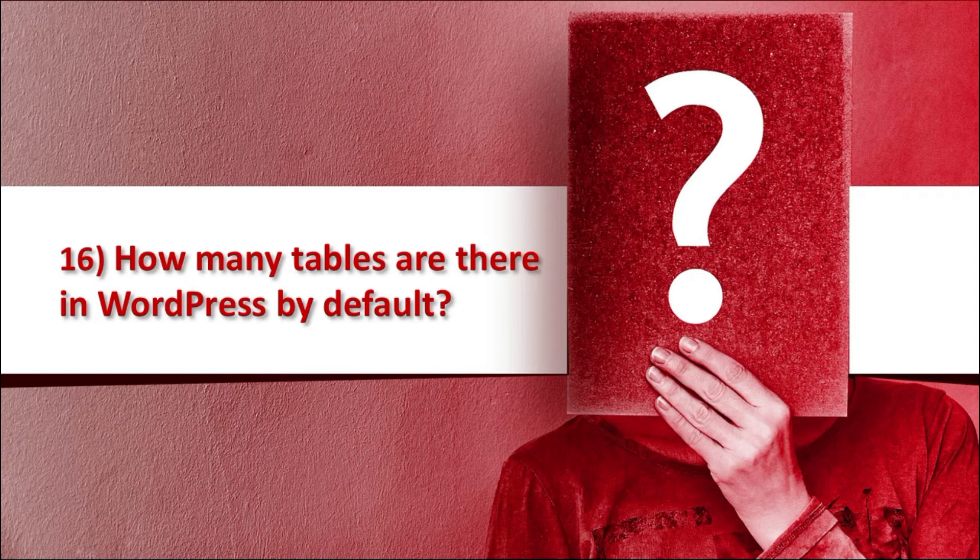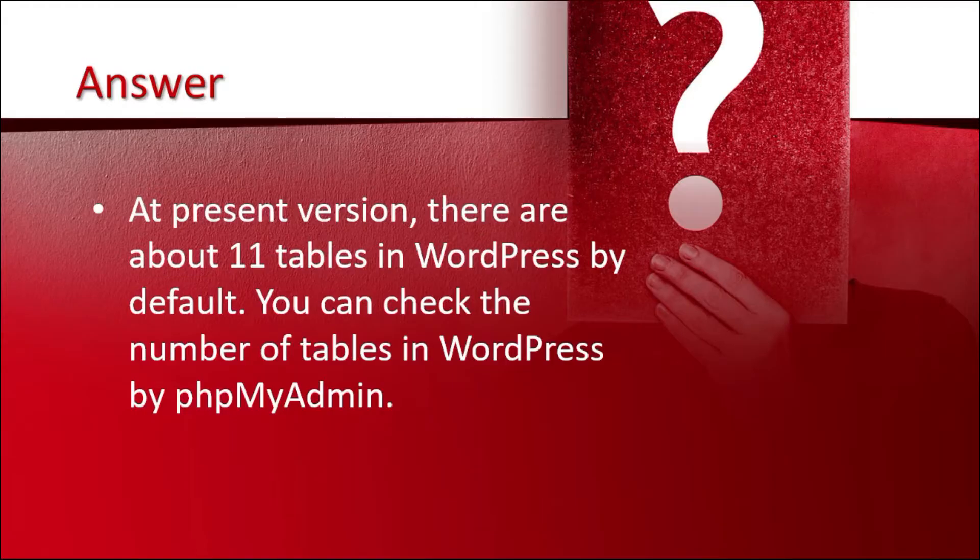Question number 16 is: how many tables are there in WordPress by default? The answer is at the present version, there are about 11 tables in WordPress by default. You can check the number of tables in WordPress by using phpMyAdmin.